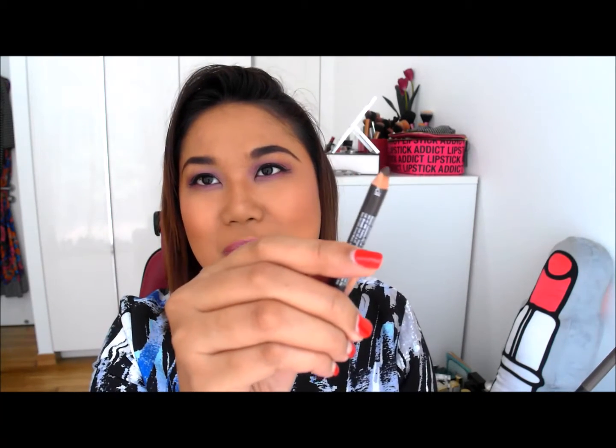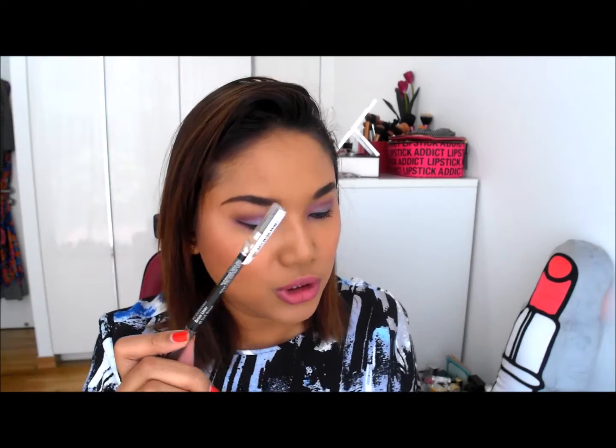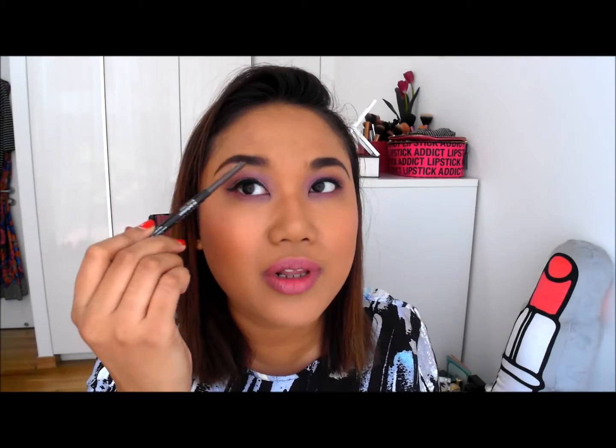My usual Silky Girl stuff — what would an empties video be without this? So the eyebrow pencil which I use on a daily basis to just kind of extend my eyebrows. This is the one by Silky Girl in dark brown. And this is the one I use to fill in my eyebrows. What I do is comb my eyebrows first, and then I use the other end here which has a kind of blunt pencil to fill up the area. It just makes my eyebrows look full and perfect.